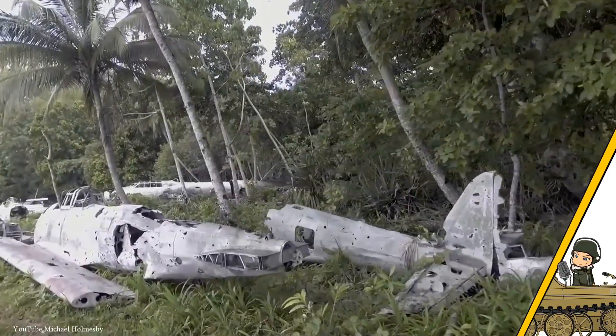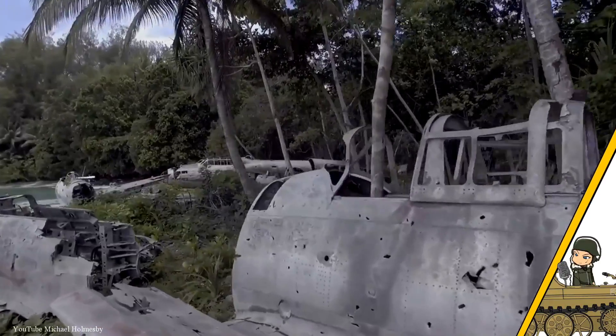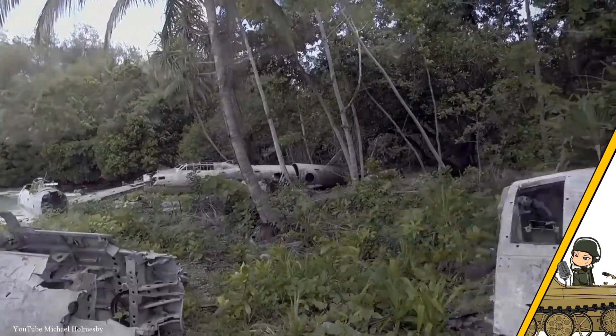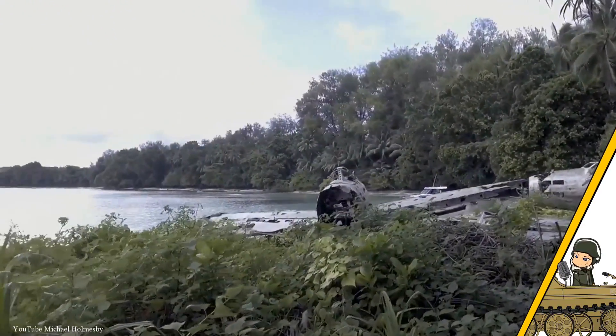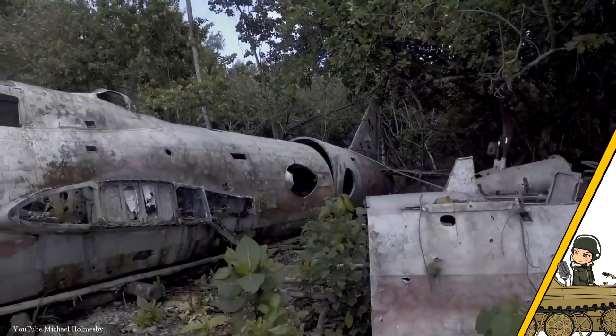In World War 2, a lot of planes were left abandoned because of numerous circumstances, like being unable to fly or by crashing into a remote area. In Europe most of the planes have been cleaned up, but in the Pacific you can still find multiple planes everywhere.